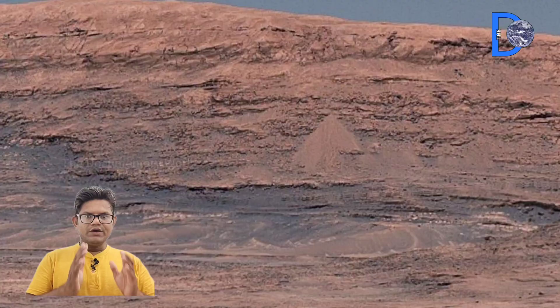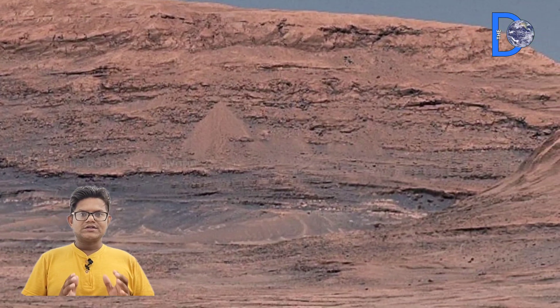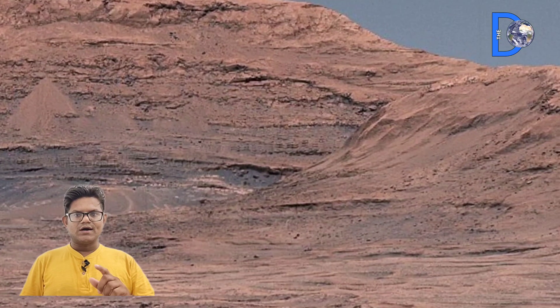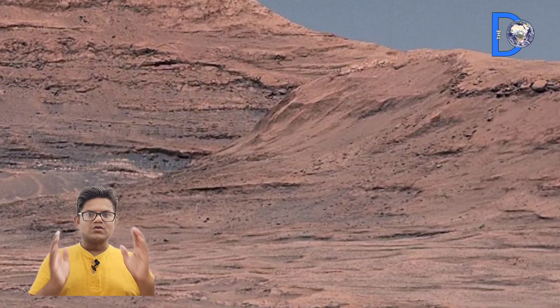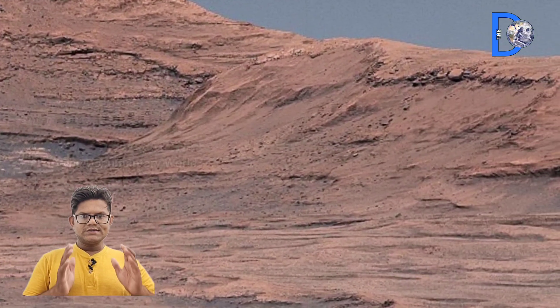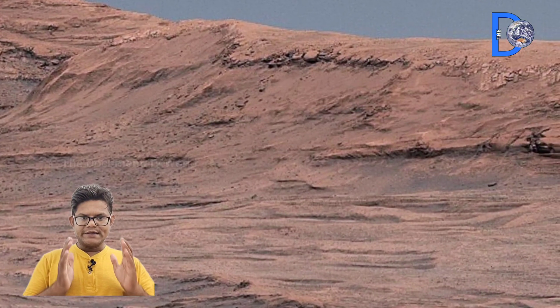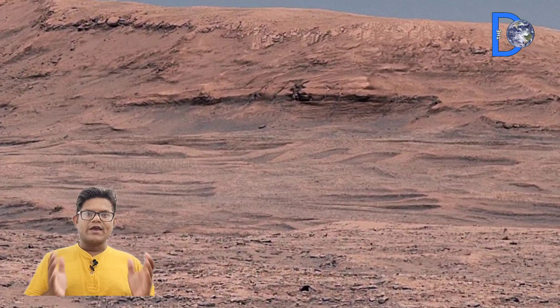In this video, we will also share some of the latest rock images sent by NASA's Curiosity rover and Mars Perseverance rover. So stay tuned — this is going to be extremely interesting and informative for viewers interested in space.